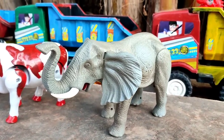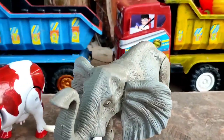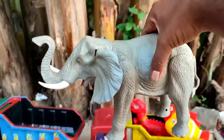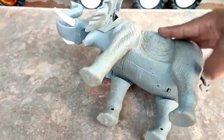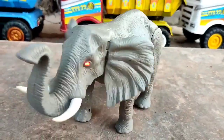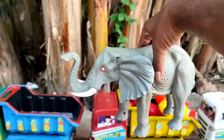Wah, ada gajah, teman. Lihat nih, telinganya sangat lebar. Lalai-nya panjang. Ini induk gajah. Kita hidupkan. Tuh, dia berjalan. Mantul-mantul.